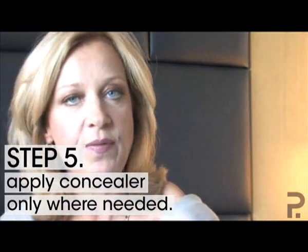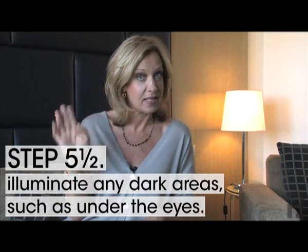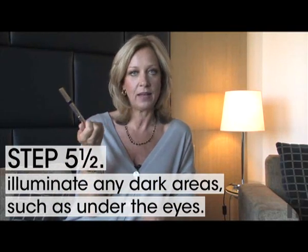After the foundation, move on to your concealer. Use it only where you need it — around the nose or on any blemishes on your face. That's where you put concealer.